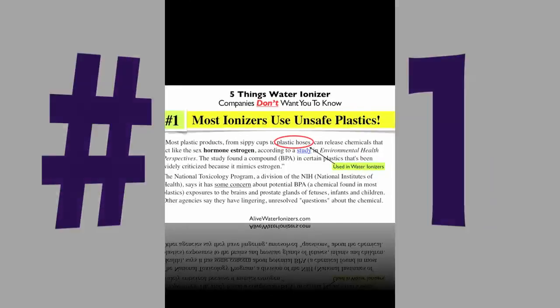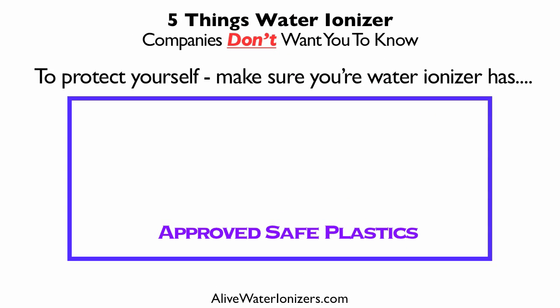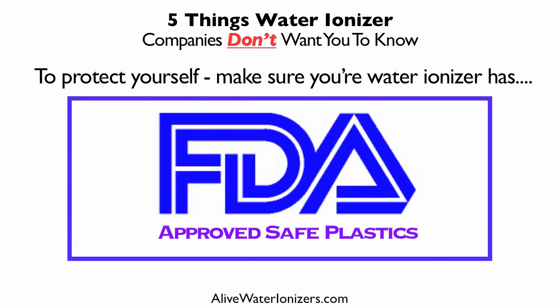Number one: did you know that most water ionizers are using unsafe plastics? Most plastic products, from sippy cups to plastic hoses, can release chemicals that act like the sex hormone estrogen, according to a study in Environmental Health Perspectives. Also the National Toxicology Program, a division of the National Institute of Health, says it has some concern about potential BPA exposure to the brains and prostate glands of fetuses, infants and children. Other agencies say they have lingering unresolved questions about this chemical. So to protect yourself, make sure your water ionizer has FDA approved safe plastics.